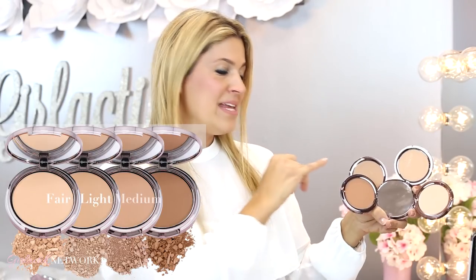So I developed four shades: fair, light, medium, and deep. And I will tell you that it was a lot of work creating these to make them the perfect color, because they are infused with pearl — but it's knowing just the right amount to put in so it doesn't look too ashy.